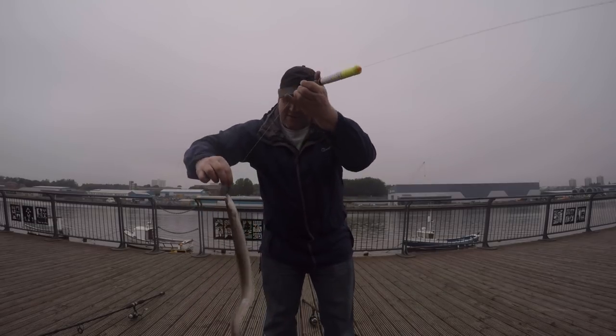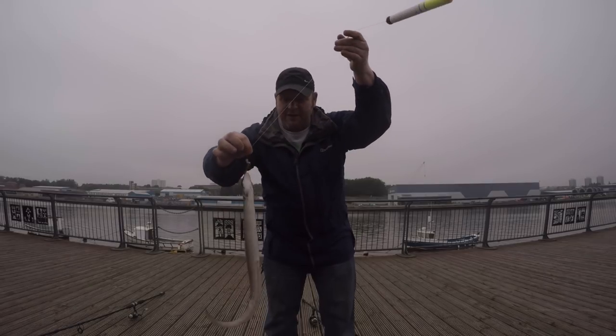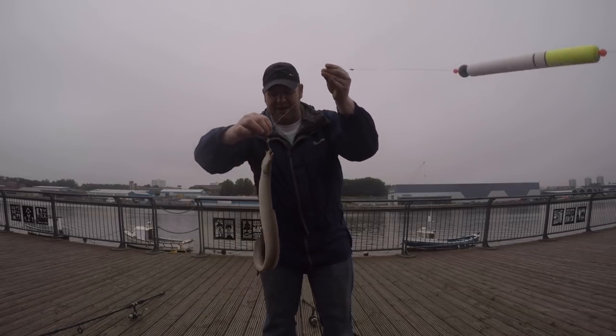That's the same setup I had on yesterday: a float, a little crab up on the hook, and a big monkey eel.